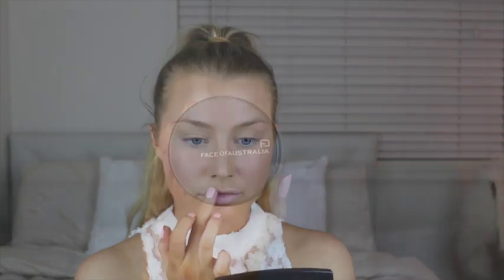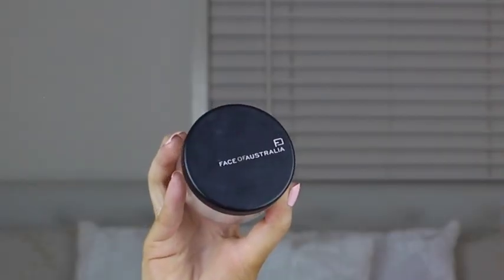And also just popping a little bit on my Cupid's bow. Then I'm going to go in with the Face of Australia Translucent Setting Powder and just set the areas I want to set — so just my under eye concealer and on my forehead.